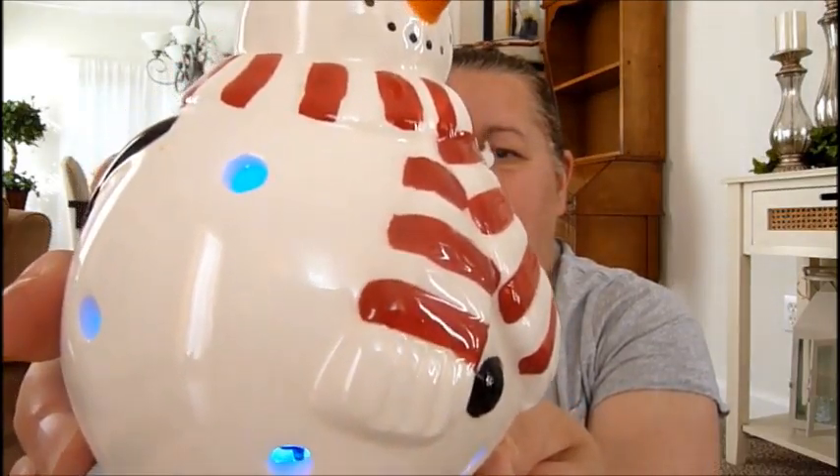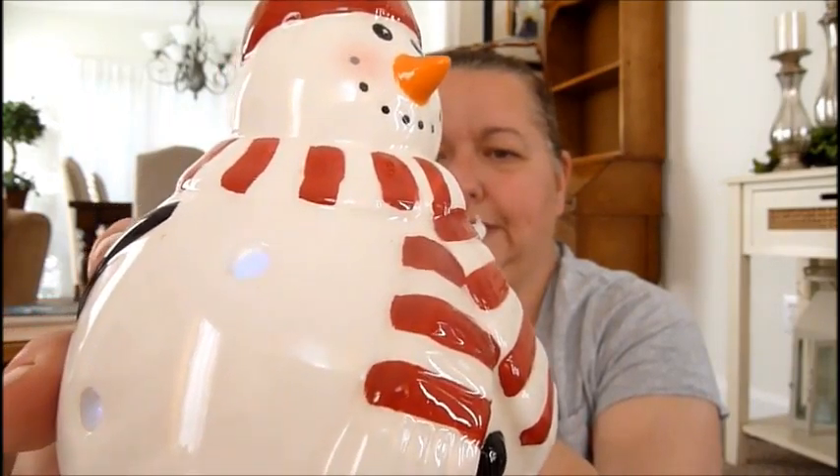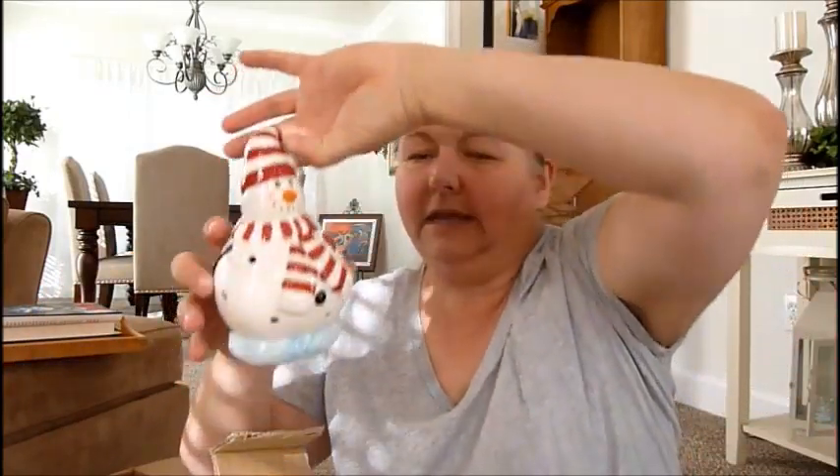It cycles through green, red, blue, a darker blue, kind of a white, back to green, and then blue — it just keeps going. I ordered three of these. I'm going to shut it off now — very, very cute. It has a hanger right here so you can probably hang it in a tree if you wanted to, since it's not too heavy. So I ordered three of those.